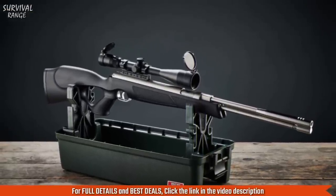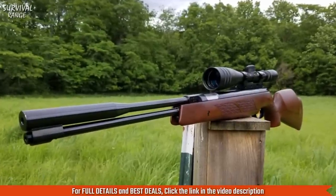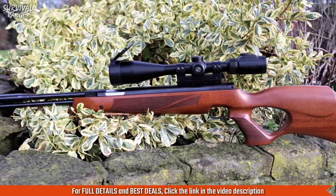The stock features a textured forearm and grip so your hands won't slip, and the raised cheek piece and rubber butt pad combine to give you both comfort and a steady hold. The two-stage adjustable Rekord match trigger is legendary for its clean break that helps you achieve amazing accuracy.